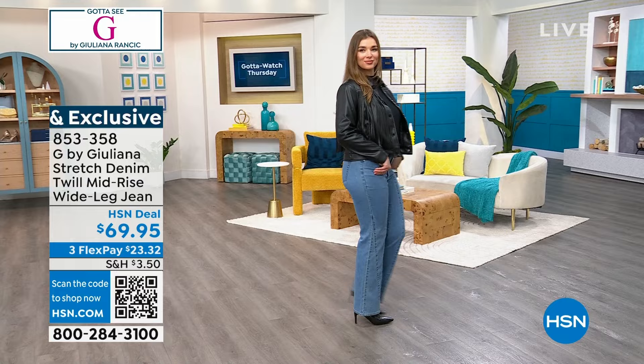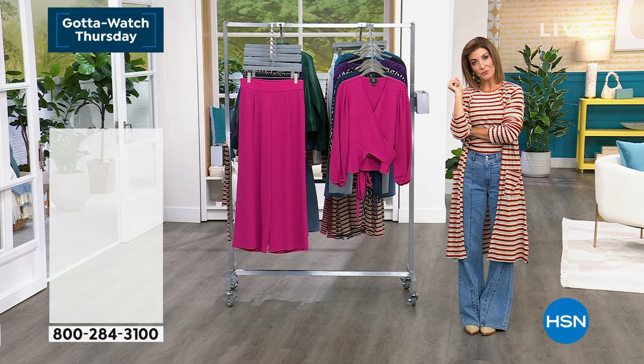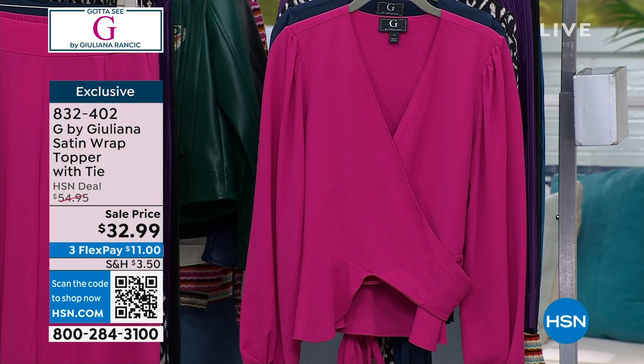We also have an HSN credit card — it never has an annual fee, and you'll get $10 off your very first purchase. You also get flexible payments, extra flex pay when you use the HSN credit card, and extra financing options on TVs and computers. Now we have a little sales section of the show — who loves a sale? Especially when it comes to Juliana's line.